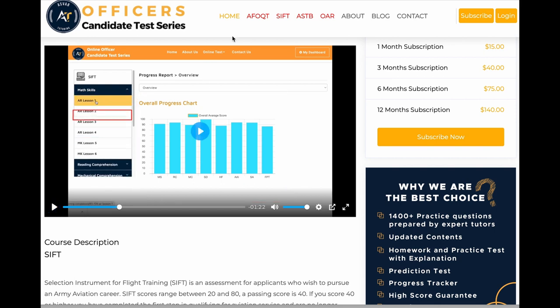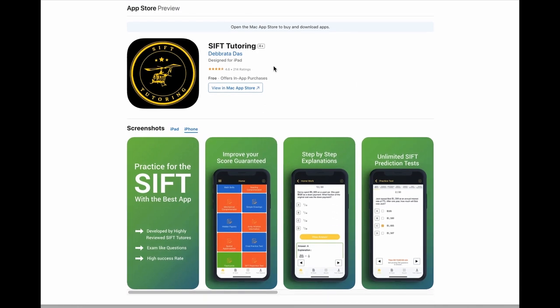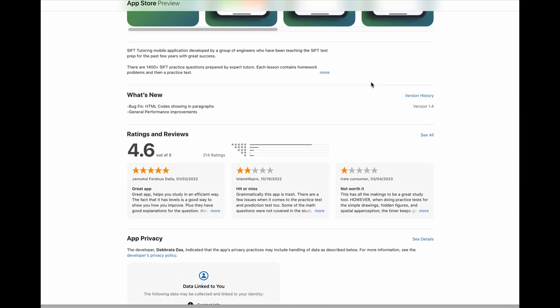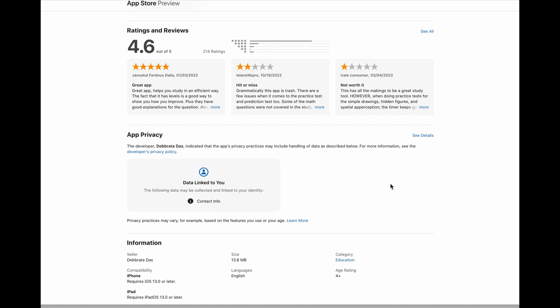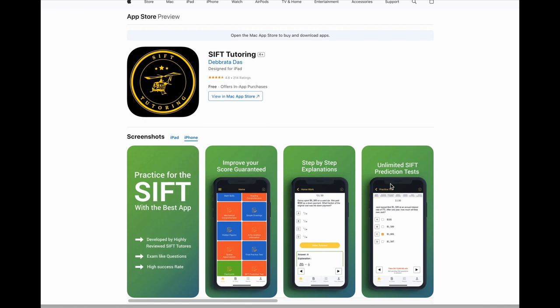If you also want to download our application from the App Store or Google Play, search for the app called SIFT Tutoring App. You can see it has a 4.6 rating and a lot of people use this application — it's one of the best apps for SIFT tutoring. So if you really need help and want to pass the test with a high score, don't hesitate. Let us know, or you can study using our application or web subscription. Good luck.